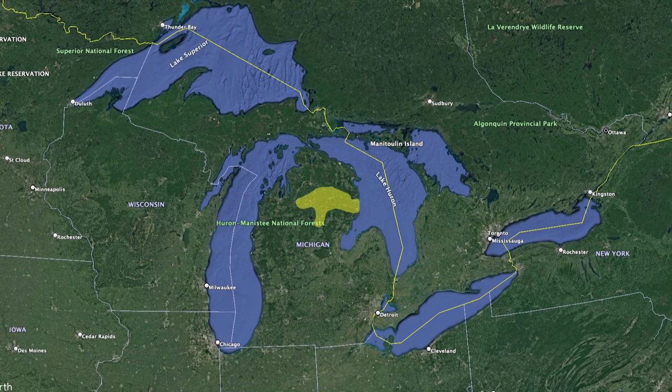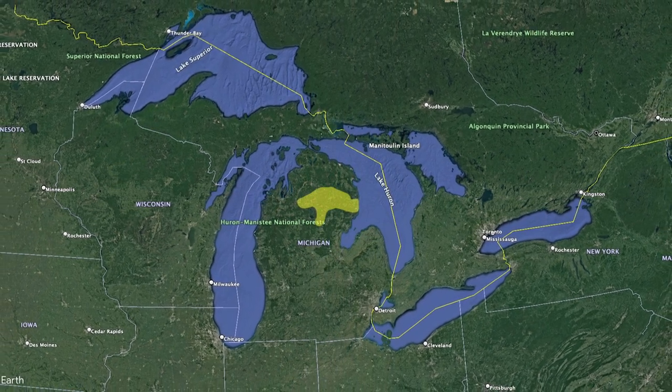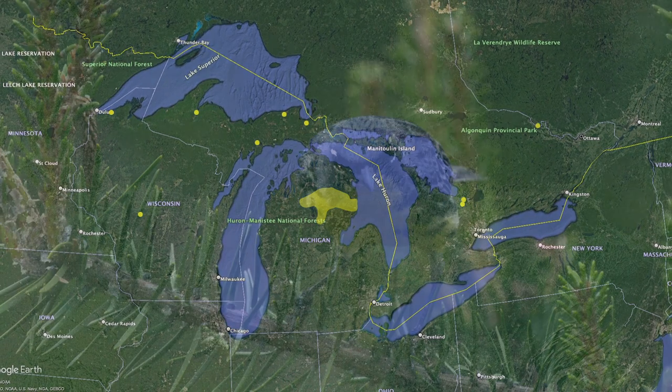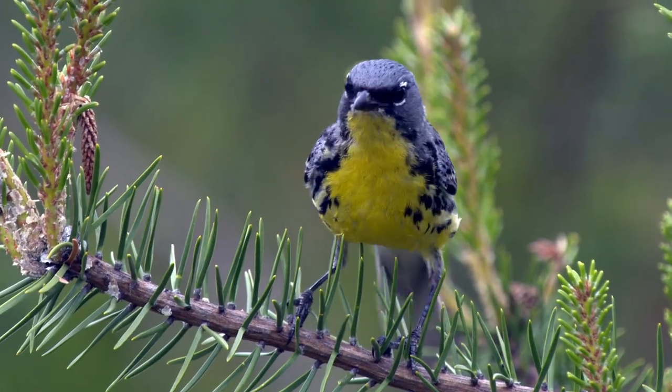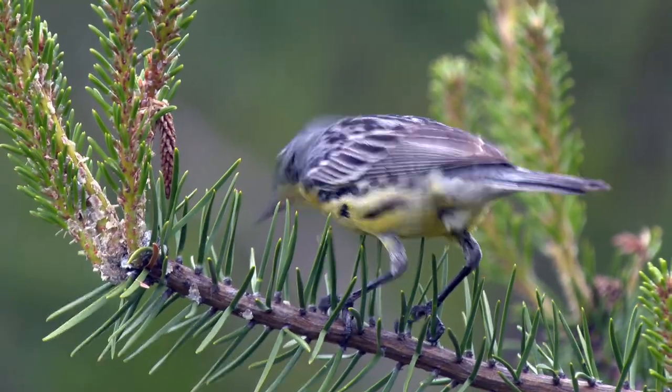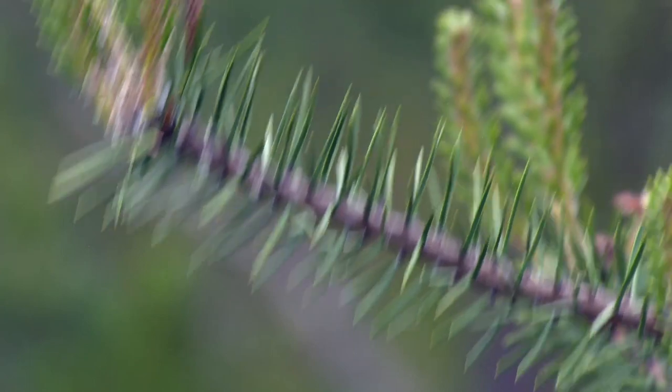These specific conditions exist only in a few places in Michigan, Wisconsin, and eastern Ontario. The cycle starts in early May. Every year, the first male Kirtland's Warblers arrive on their nesting grounds after migrating from their wintering grounds in the Bahamas.